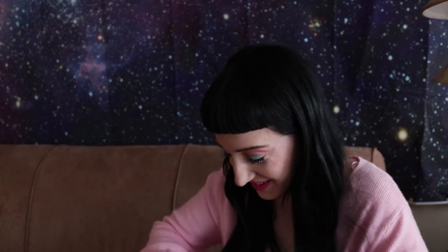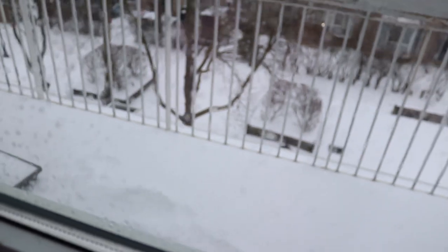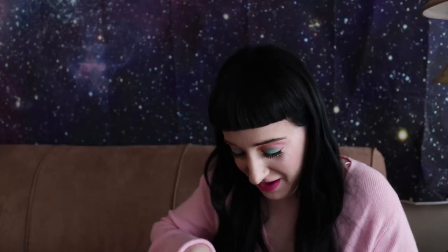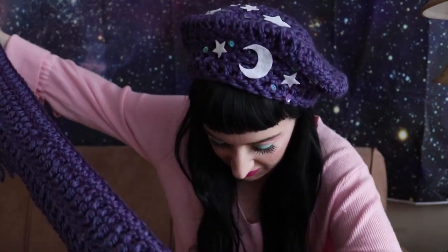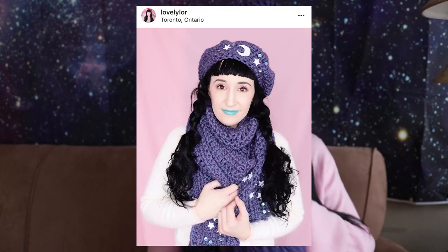I already know from seeing this little package what this is — it's a hat and scarf from Mint Fairy. She was worried it wouldn't be cold enough for me to wear it, but it's snowing right now — there's a horrible snowstorm — so this is coming at a perfect time, Mint. She crocheted all of this, which would take so long. It's such a good size and look at the star details at the bottom. I need to take a picture of this right now. Thank you so much Mint.